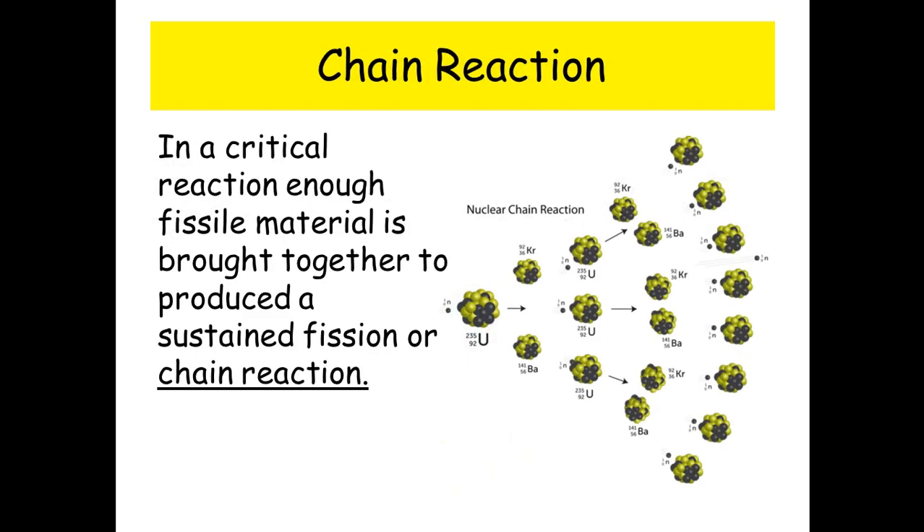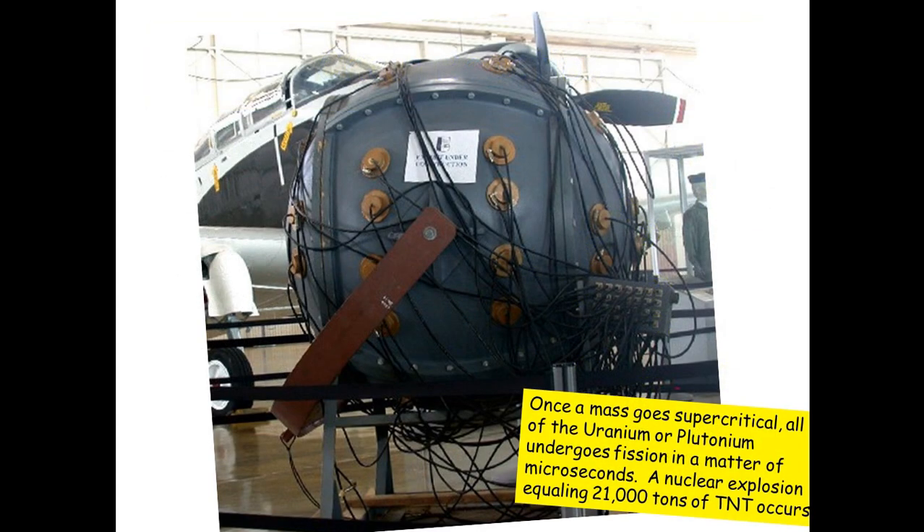In a chain reaction, enough fissile material is brought together to produce a sustained fission or chain reaction. Once a mass goes supercritical, all the Uranium or Plutonium undergoes fission in a matter of microseconds. A nuclear explosion equaling 21,000 tonnes of TNT occurs.